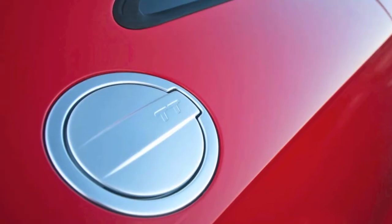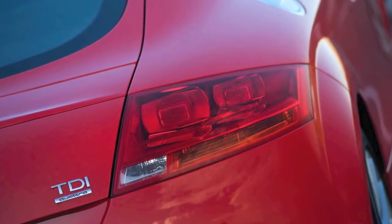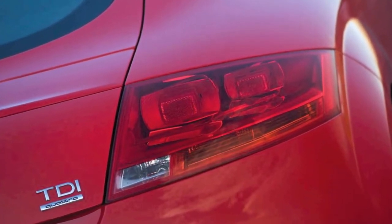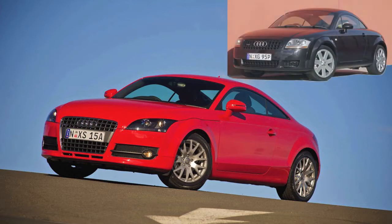This second generation TT is clearly evolved from the first, which debuted in the late 1990s. But you really don't see just how far it's come until you put it side by side with its predecessor.